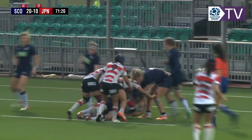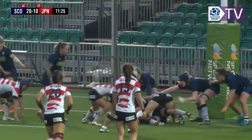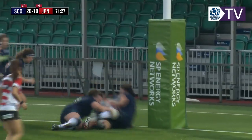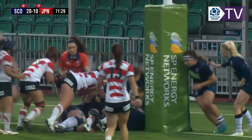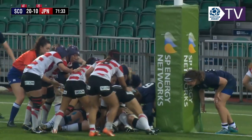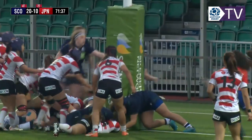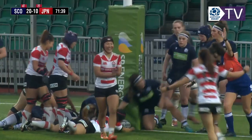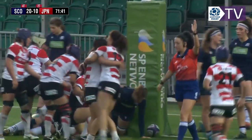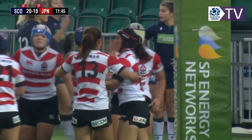This is as much about concentration and application for Scotland as anything else, not being under pressure on their own try line. This will be tiring stuff. It looks like that's held up — there are a lot of bodies in there. Rachel Malcolm just watching to see it doesn't go over, but she's got the try on the post. The base of the post is always in that target area.